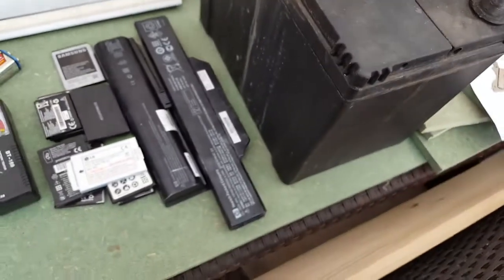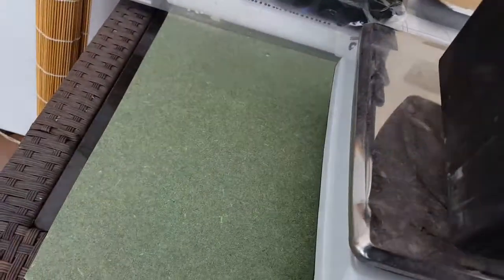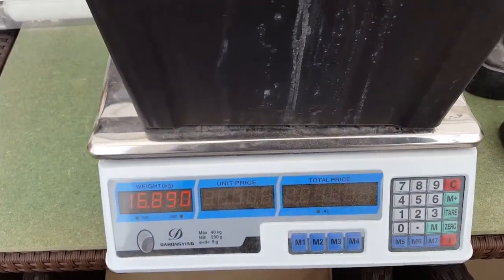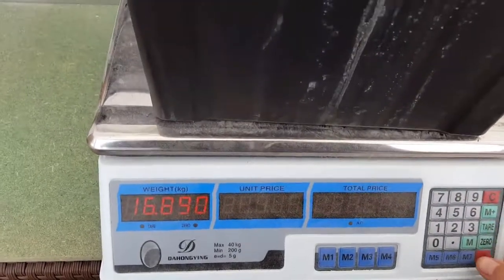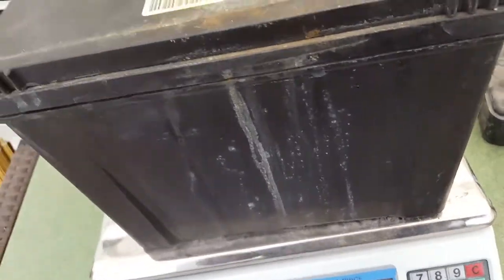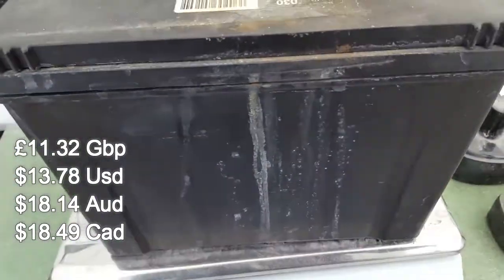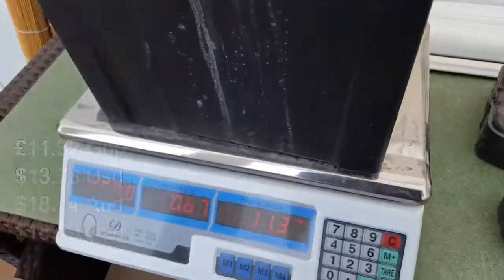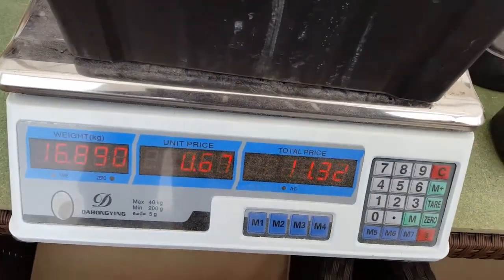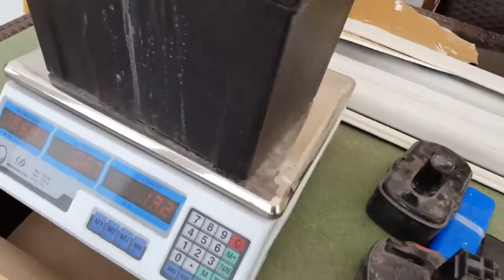You get lead acid batteries out of cars and UPS systems. I'm just going to weigh this one because the rest aren't worth weighing. As you can see, that's nearly 17kg for this one battery. So at 67p a kilo, this battery is worth £11.32. If you find one at a flea market or car boot for a couple of pounds, it's worth picking up - buy it for 3 or 4 pounds and take it to the scrapyard for £11.32. So these ones, take them to the scrapyard - they buy lead acid batteries.